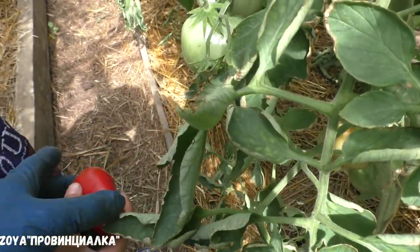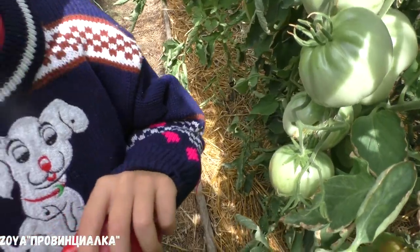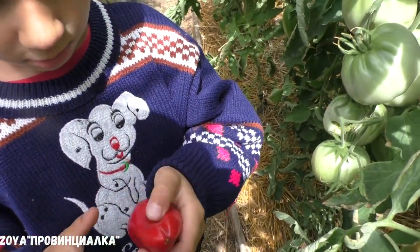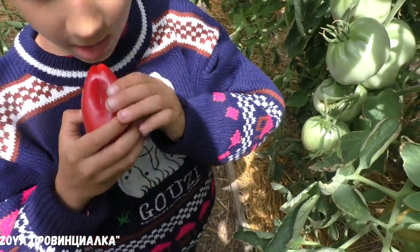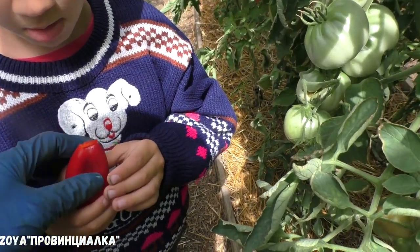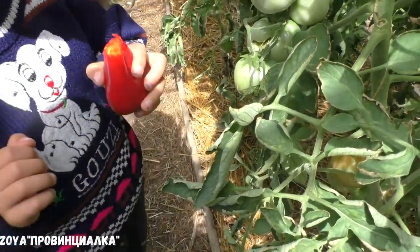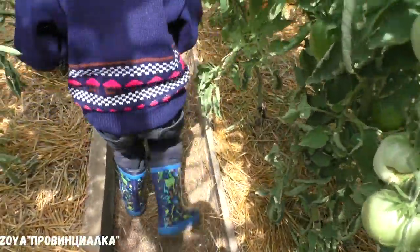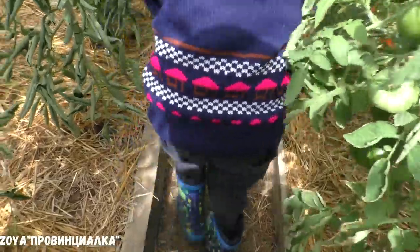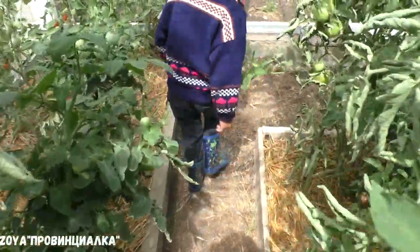А ты что, жёлтый помидор съел уже? Хочешь красный пробовать? Попробуй, я скажу, вкусный или нет. Ребёнок: сладкий. Слушай, а правда сладкий-сладкий, да? Это сладкий-сладкий.